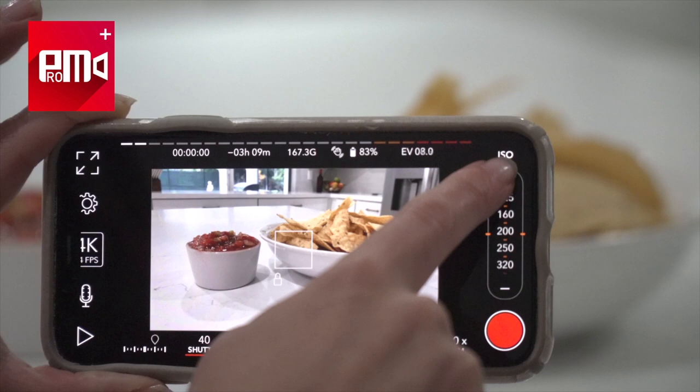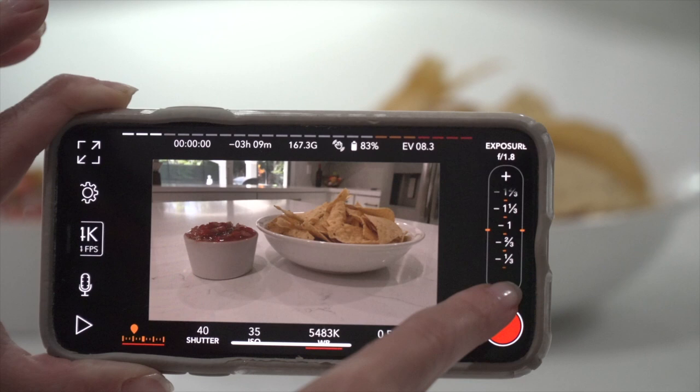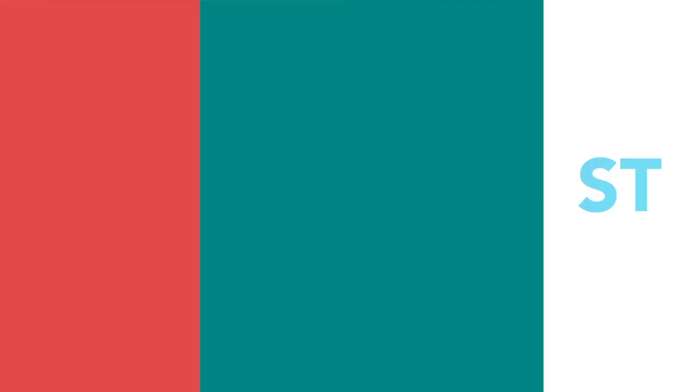Another app I recommend is Pro Movie, which I talked about in my iPhone videography tutorial — you should definitely check that out, I'll link to it below. What this app does is give your iPhone camera so many more customizable settings, like shutter speed or color temperature. It takes the standard iPhone camera and turns it into more of a real professional video camera. I definitely recommend it.